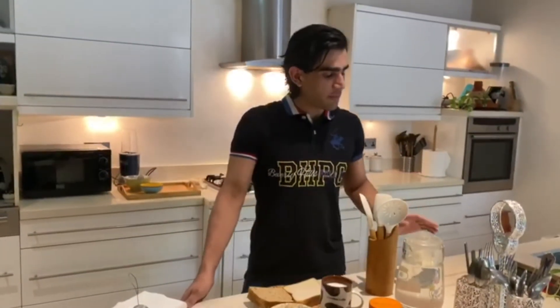Hi guys, welcome to Taste Interditions. My name is Faisal Salim and today I will be going over a breakfast routine that I've been following since I started my intermittent fasting.